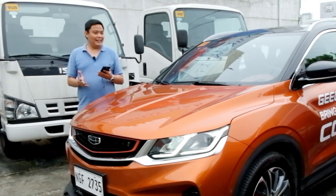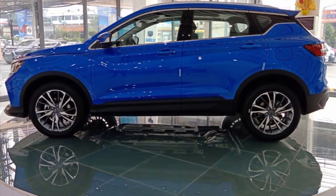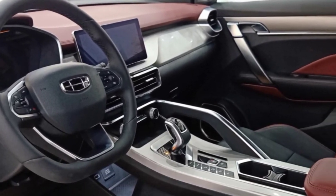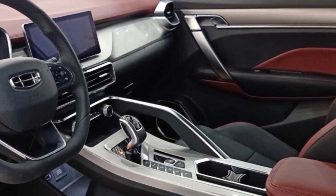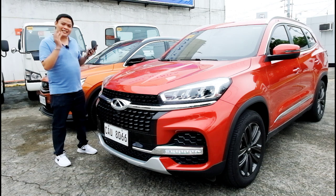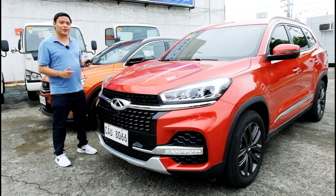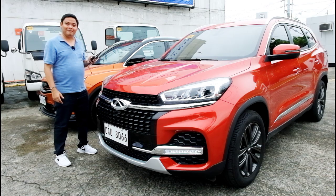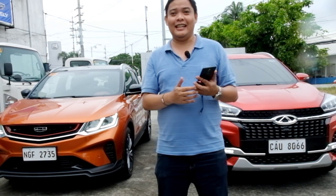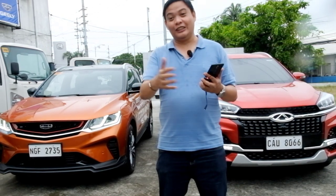When I first saw the Geely Coolray, I knew it was going to be a game changer. Who would have thought you can get so many features and performance to boot at such an affordable price? And then to further raise the stakes, this came along — offering just as many features, a similar powertrain, and the added benefit of third row seats. And at that point, we all knew it was just a matter of time before another player came to further raise the stakes. Case in point, the Ford Territory.